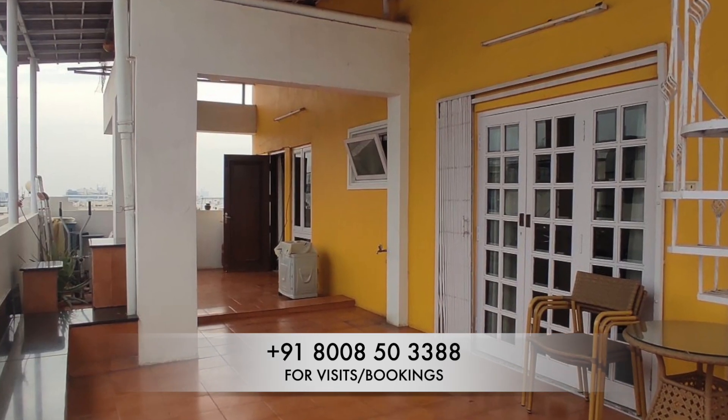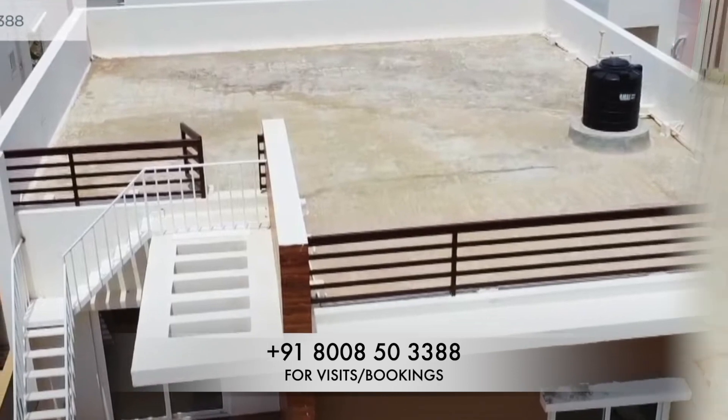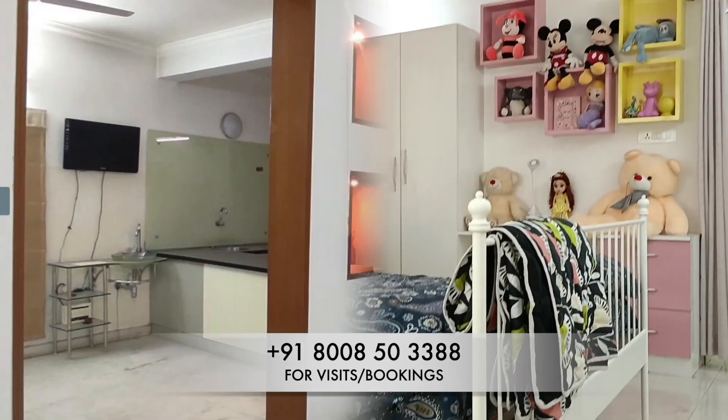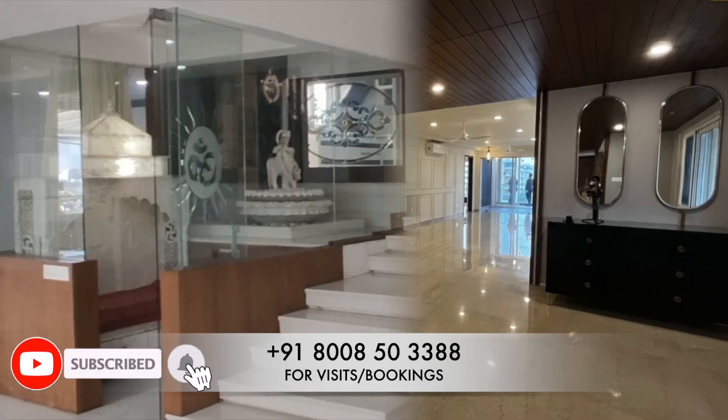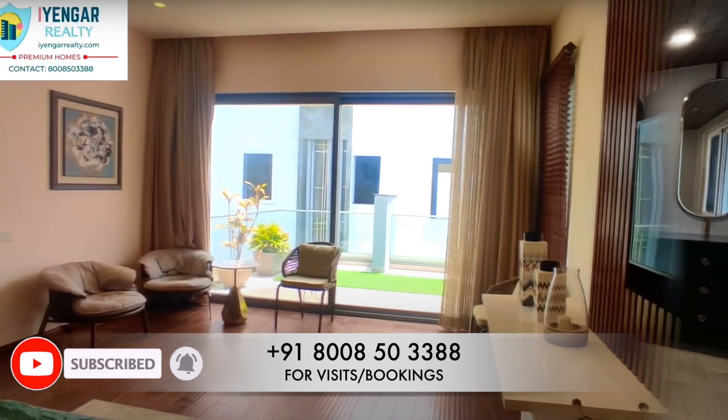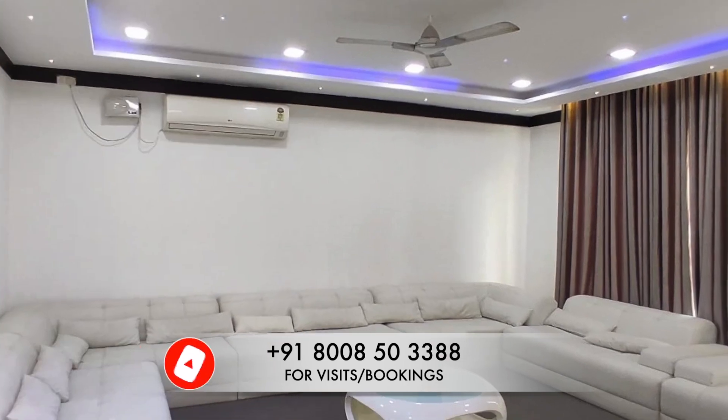That was our Top 10 Direct Owner Properties in Hyderabad. If you enjoyed this video, make sure to share it with others. Give us a like and subscribe to our channel for more such content. Thank you and we will see you in the next video. Until then, take care and bye-bye.